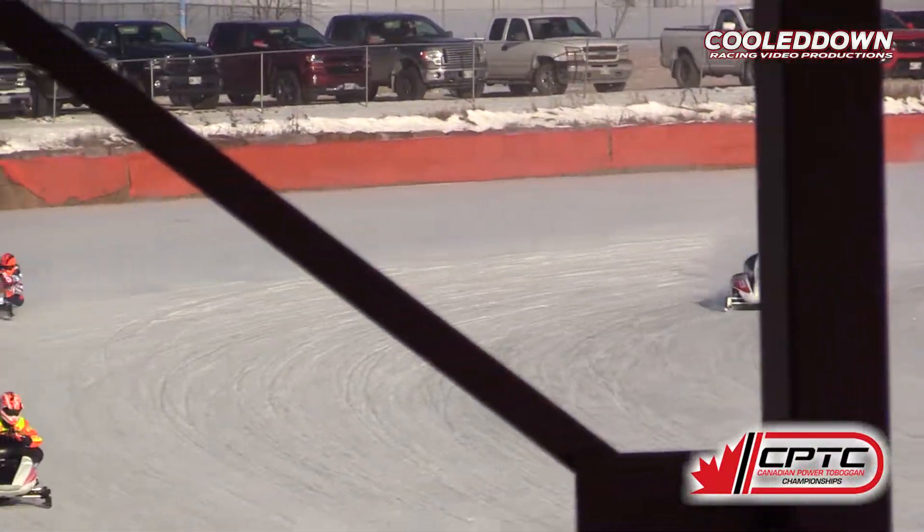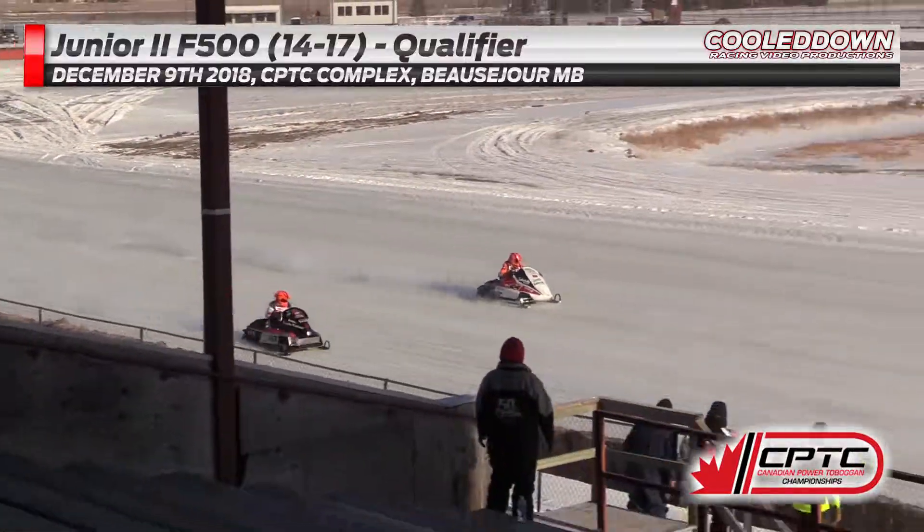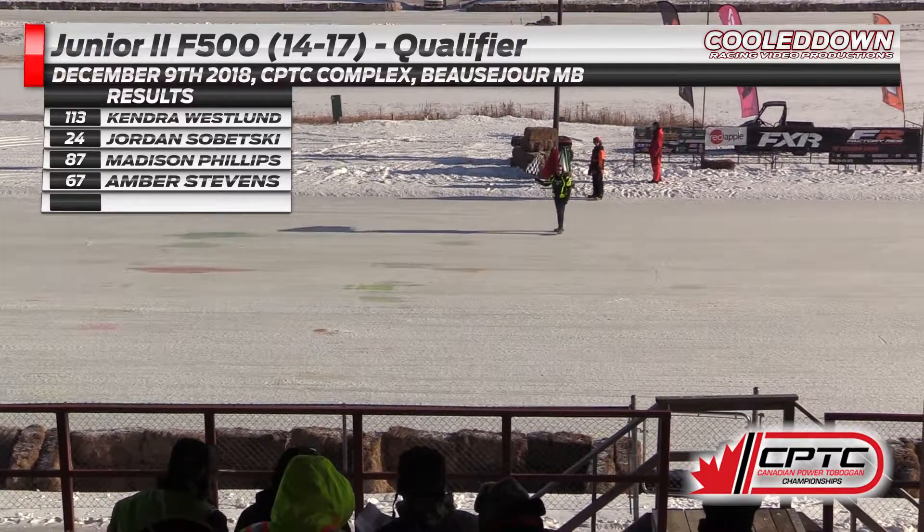Big pressure now on the leader going wide. Here's the race to the finish line — look at this one. That was too close to call from here.